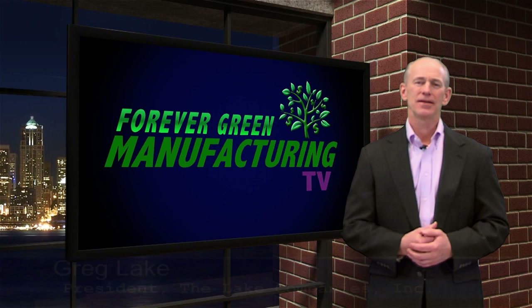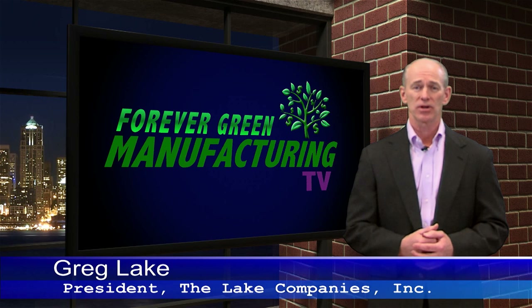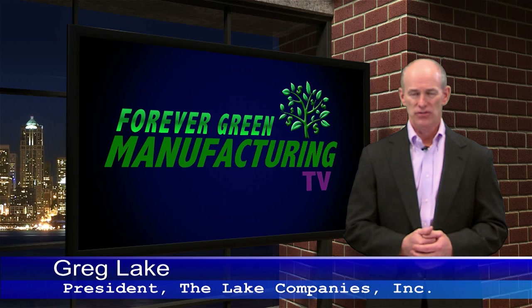Happy New Year! I'm Greg Lake, and you're watching the only online TV program with proven strategies that grow highly profitable manufacturing companies. Today we cover another key business strategy, this one on automation that's Forever Green.